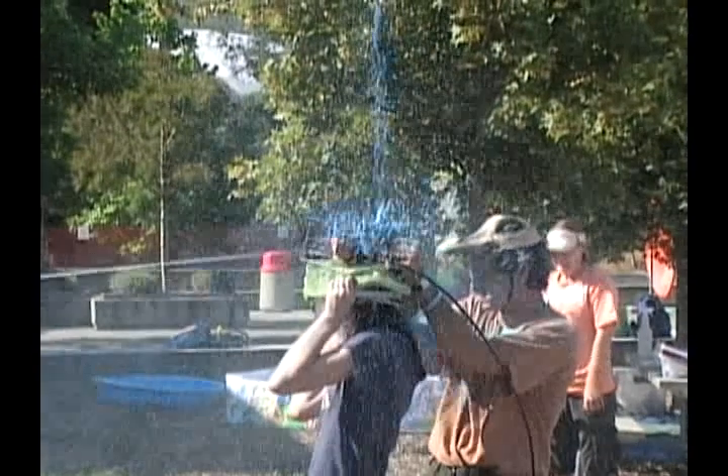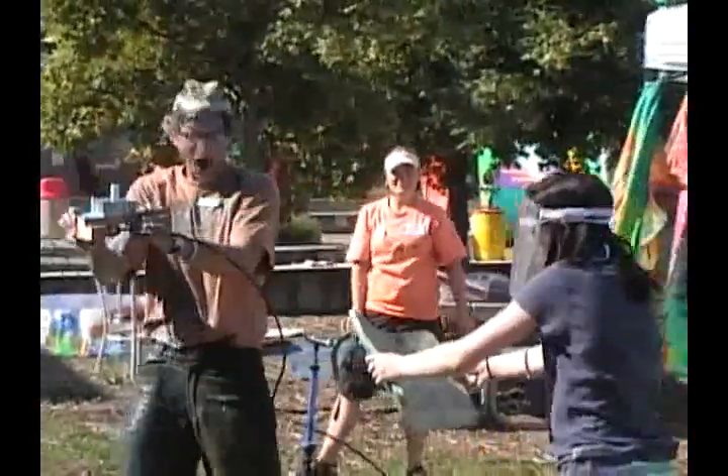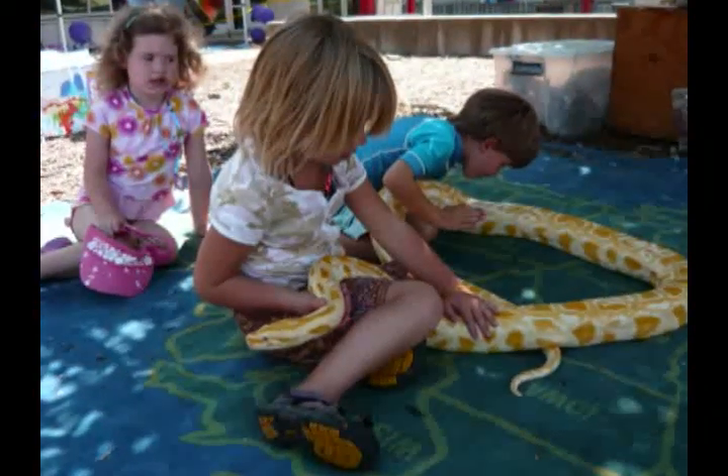At Tree Fog Trek Summer Camp, we make science come alive. Kids meet live animals, do hands-on science in our projects, and explore outdoors.